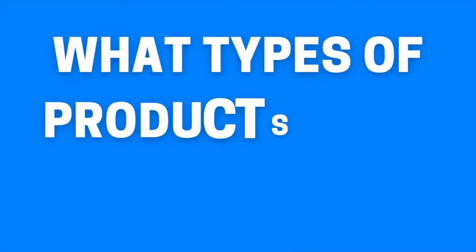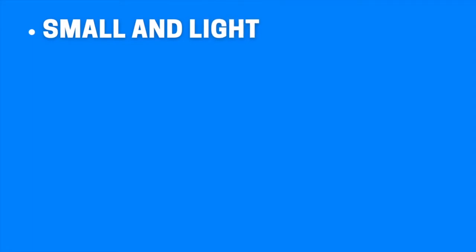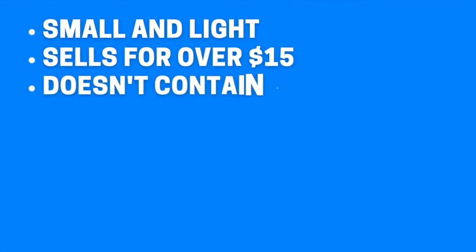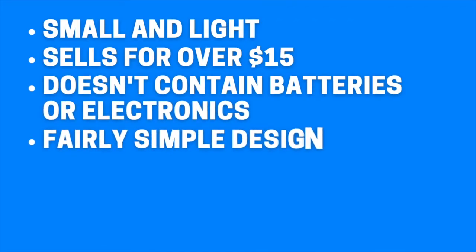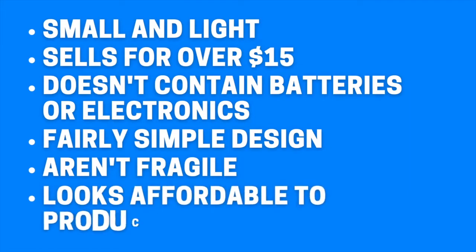I should touch on what types of products I like to look for. My perfect product would be small and light — ideally under five pounds and fits in the palm of your hand, kind of like the product we found today. It sells for over $15 so there's room in your margins for advertising and profits. It doesn't contain batteries or electronics, has a fairly simple design so there's less room for error on the manufacturer's part, isn't fragile, and looks affordable to produce.